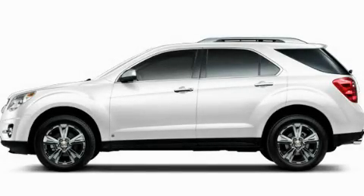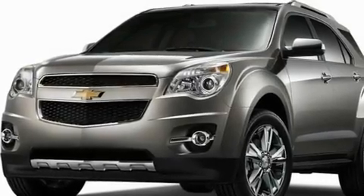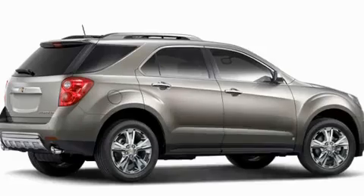This is a brand new 2011 Chevrolet Equinox. Plenty of space for what you need. It features a four-cylinder engine and a six-speed automatic transmission.